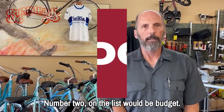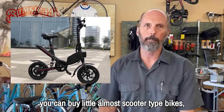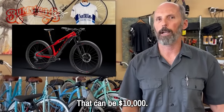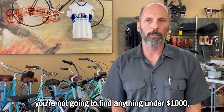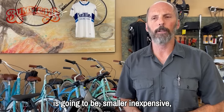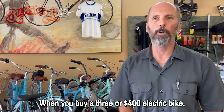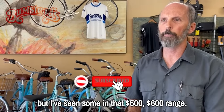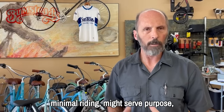Number two on the list would be budget. There's a huge range of prices. You can buy little almost scooter-type bikes for $300, $400, $500. There are high-performance mountain and road bikes that can be $10,000. Traditionally in bike shops you're not going to find anything under $1,000. Most of the stuff below that is going to be smaller and inexpensive — it may serve the purpose. A $300 or $400 electric bike — some of them are almost more scooter. I've seen some in the $500–$600 range, and if you're doing small minimal riding, it might serve the purpose.